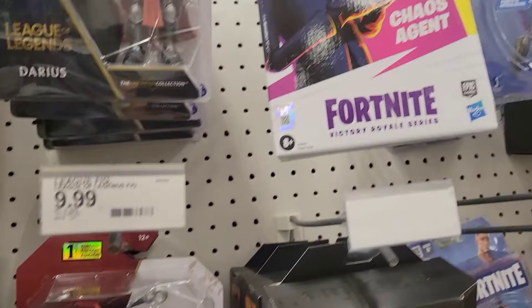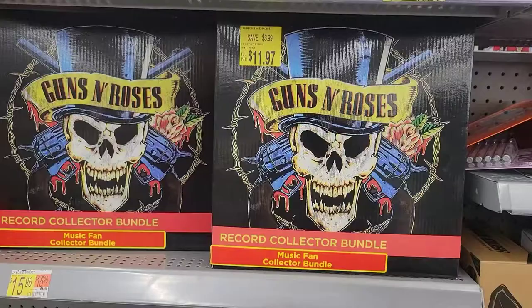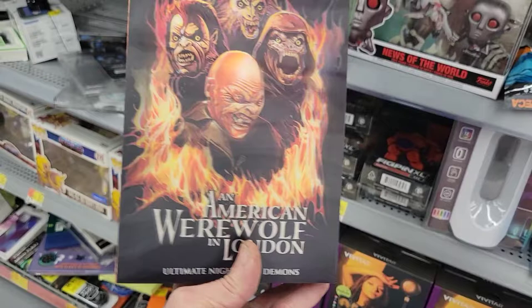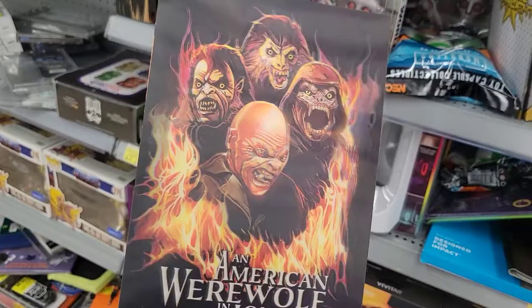Over here in Walmart, over at the collectible section in the clearance section, I look over here and they have a whole bunch of An American Werewolf in London soldiers. So I see three, six, seven, eight, and then nine is the one I'm picking up. I'm going to return the one I picked up the other day because the box was really damaged, but I didn't think I'd find it. Out of desperation I picked up the damaged box, but I am going to swap it with this good box. I know a lot of people are looking for this, but they're hitting the stores now — keep your eye out.